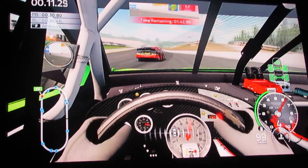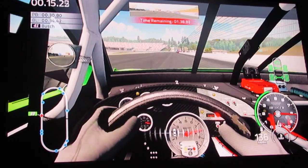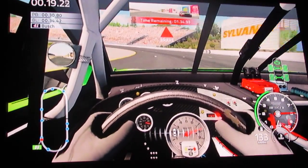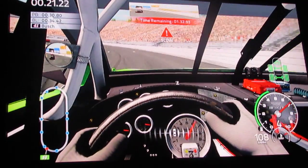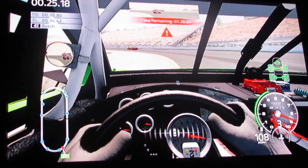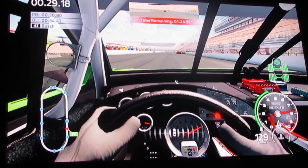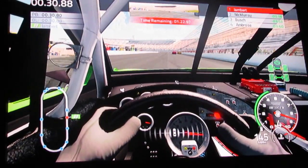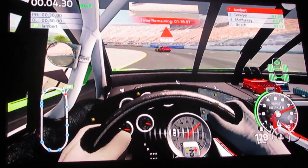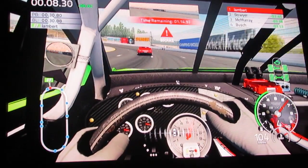We have too much power - we're going way too quick down the front and back stretch. For as much as we have to slow down in these turns, we got to go under 100 miles an hour in the turns and we're doing 160 on the front stretch. Then we got to drop it down to about 95 in the turn.